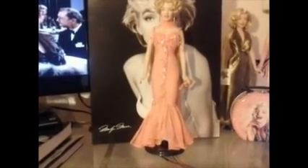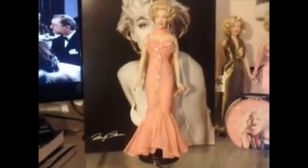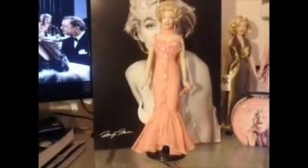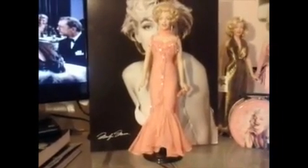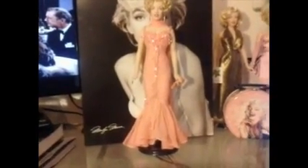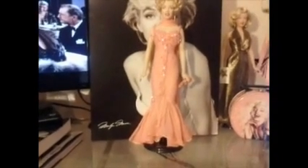This is the Franklin Mint Marilyn Monroe Platinum Premier Vinyl Portrait Doll. She was released in 2005 to a limited edition of 750 dolls. I think it's safe to say now that this doll is one of the most wanted Marilyn Monroe dolls out there, specifically for this outfit.